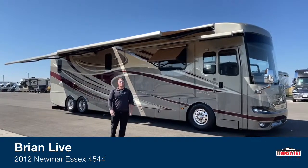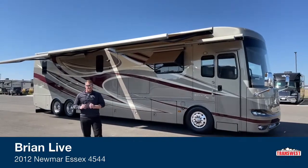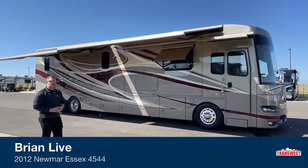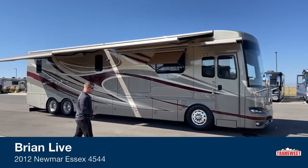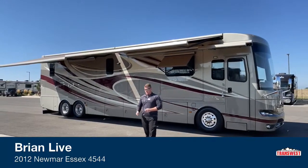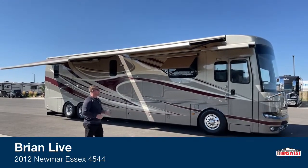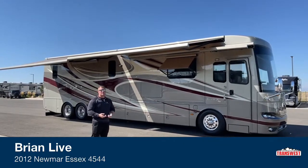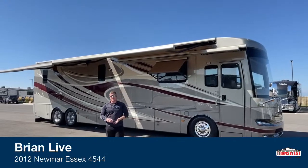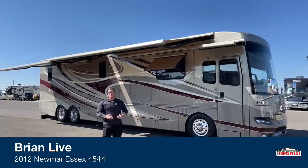Good morning and welcome to TransWest Truck Trailer RV in Frederick, Colorado. I'm Brian Moritz. Today I'm going to be walking around a used coach — it is a 2012 Newmar Essex 4544. This is going to be a great example of a used coach. Used, definitely not abused. It is in good enough shape that if we put it on the lot, you would think it was a new coach.